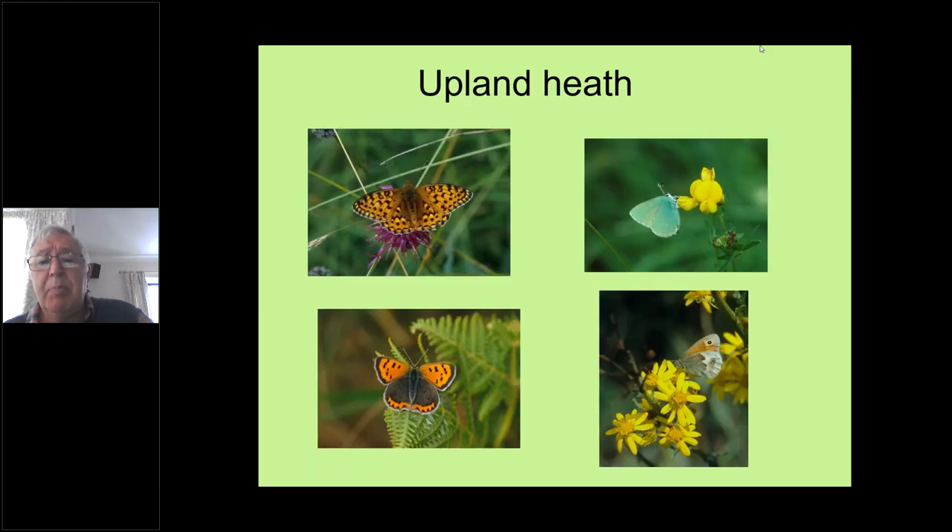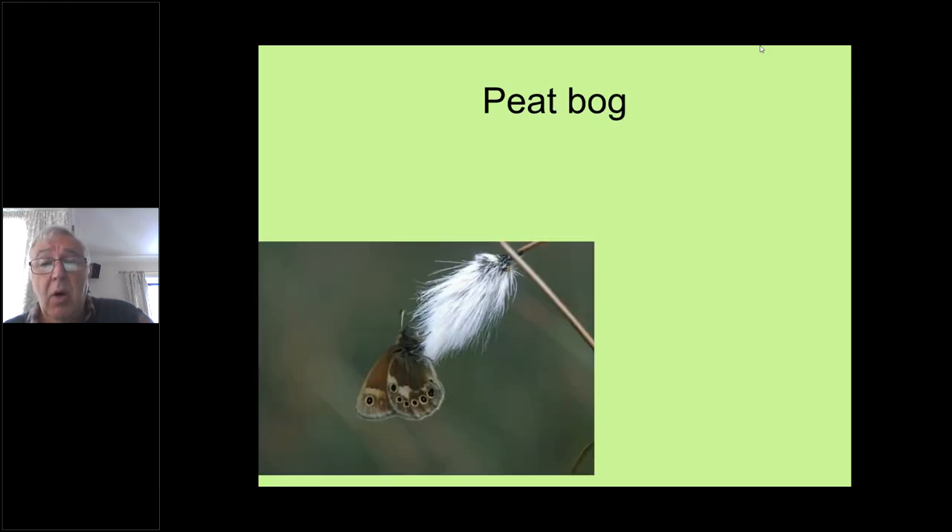On upland heath, particular species favour those habitats — including the dark green fritillary, which we'll look at shortly. On our lowland bogs, both in south Cumbria at places like Meathop Moss, Foulshaw Moss, and Nichols Moss — all Cumbria Wildlife Trust nature reserves — and also on mosses in the north of Cumbria such as Drumburgh Moss, Glasson Moss, and Wedholme Flow, you'll find the large heath. There's the large heath perched on some cotton grass, its caterpillar food plant.